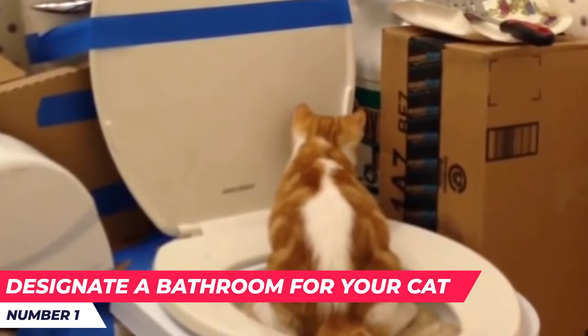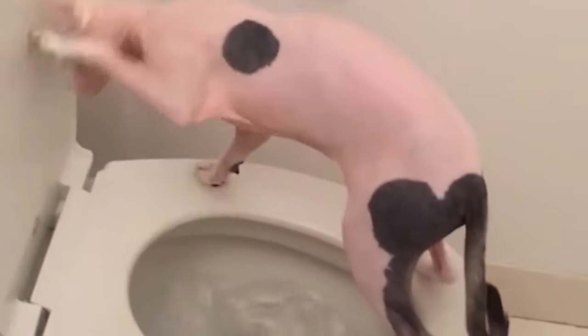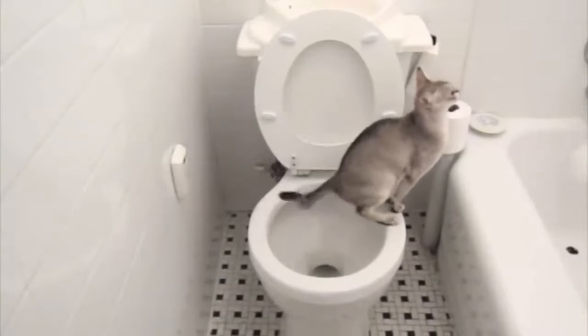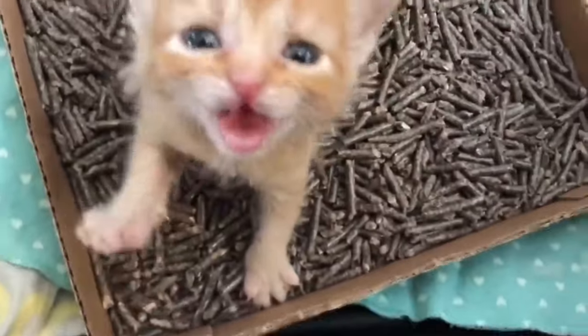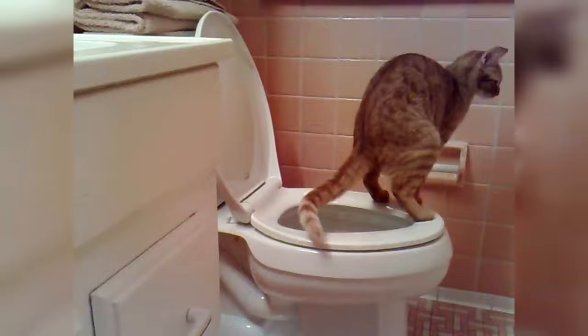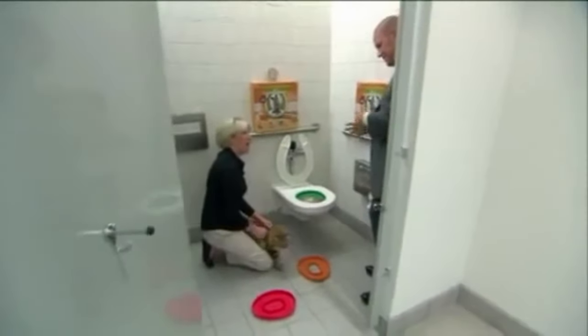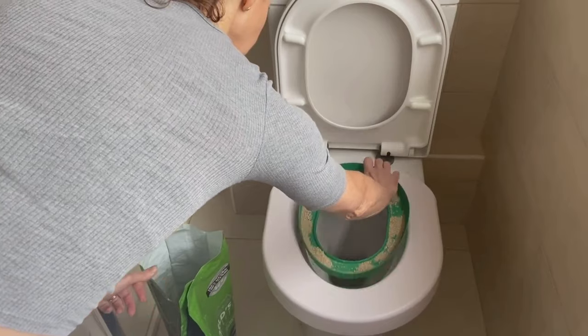Number one: designate a bathroom for your cat. If you've decided to teach your cat how to use the toilet, you must assign a bathroom where the kitty can take care of its business. This is very important since cats are very cautious animals and they absolutely refuse to use the toilet unless they feel safe and calm. Choose a bathroom in your home that your cat has the easiest access to where no one else will interrupt it. Move the cat's litter box into the bathroom and place it near the toilet.